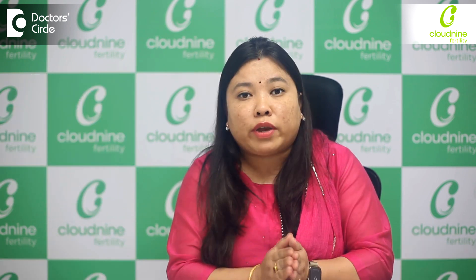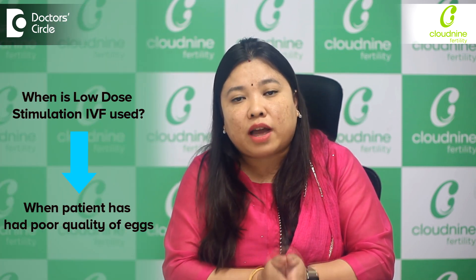We have seen that when we use Low Stimulation IVF or Mini IVF, the egg quality is better than with conventional IVF. So when do we use Mini IVF? One case is if a patient has had poor quality eggs with conventional IVF, where we used the normal or higher dosage of injections and egg quality was not so good.